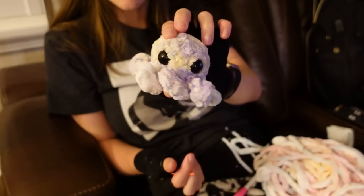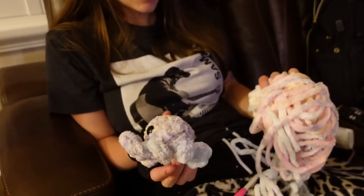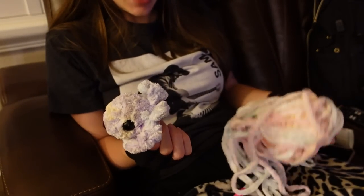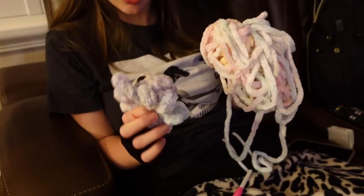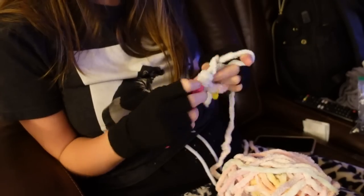Here's the first little octo done. I think I might get one more done tonight and then I'm going to head to bed and probably make one or two more tomorrow depending on how many I can make with this skein.